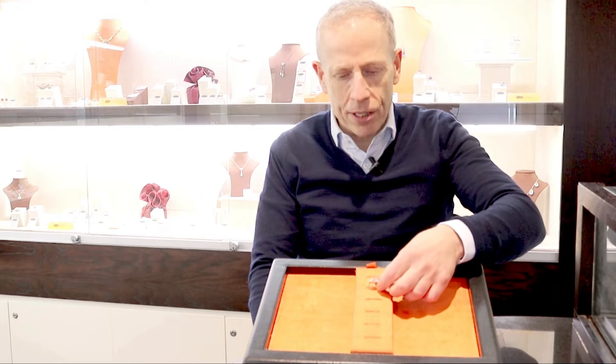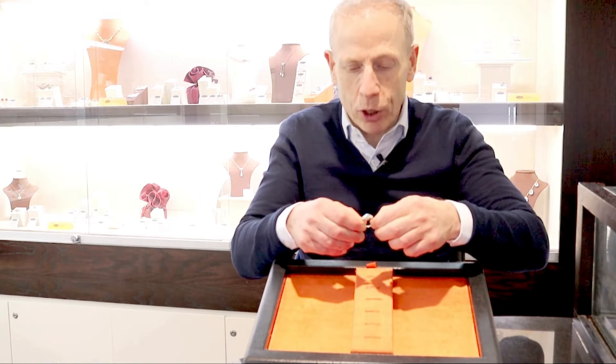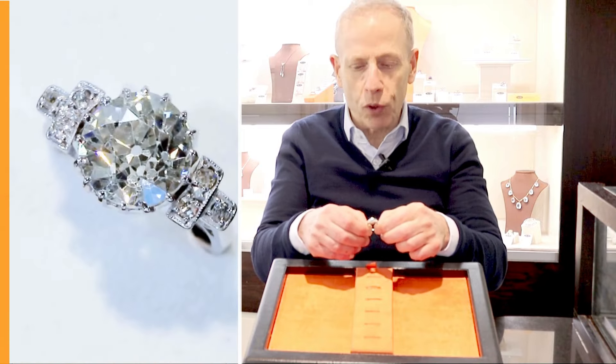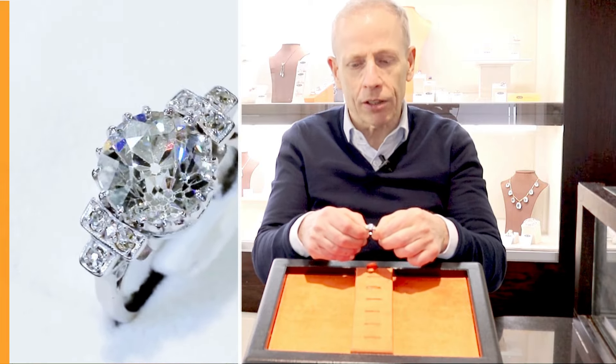Hello, welcome to the AC Silver Store and our channel. Today I'm going to talk to you about this quite stunning vintage 3.15 carat diamond art deco and 18 carat white gold dress ring. Stunning in design, set with this beautiful hand cut 3 carat old European round cut diamond.